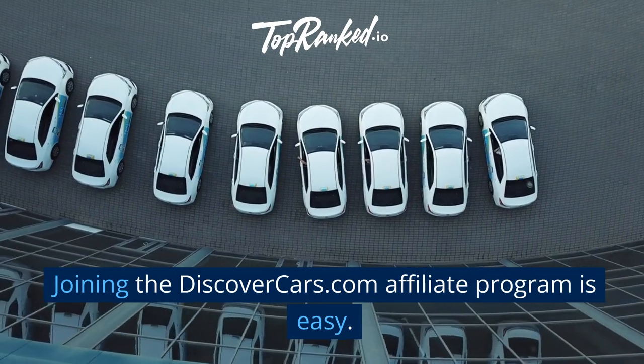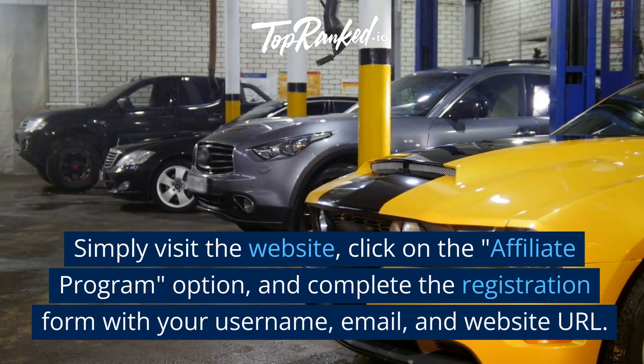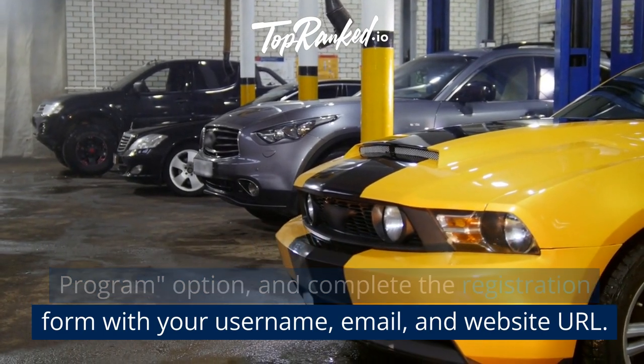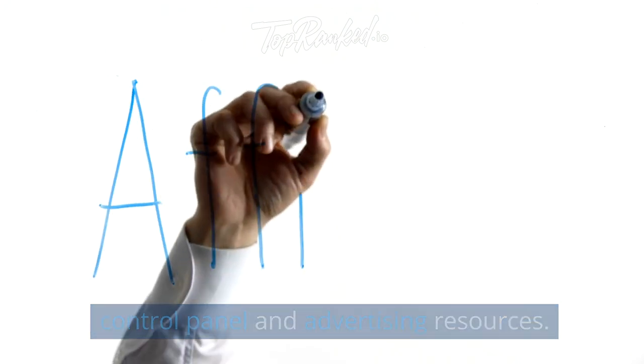Joining the DiscoverCars.com affiliate program is easy. Simply visit the website, click on the affiliate program option, and complete the registration form with your username, email, and website URL. Once registered, you'll gain access to the affiliate control panel and advertising resources.